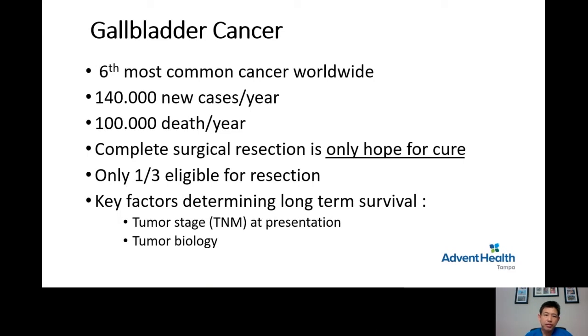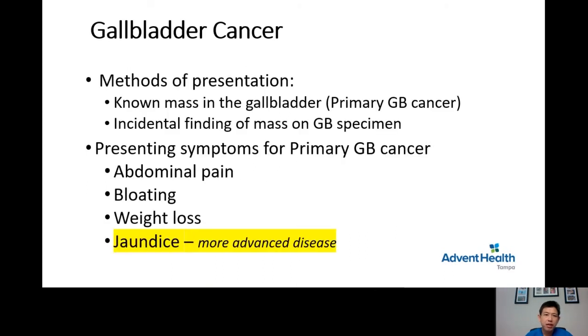The second important factor is tumor biology — to see how aggressive or malignant the gallbladder cancer is. There are two types of presentation for gallbladder cancer. The first is a known mass in the gallbladder, called primary gallbladder cancer, where the CT scan shows a tumor in the gallbladder at the time of diagnosis. The second is called incidental findings of mass on the gallbladder specimen.